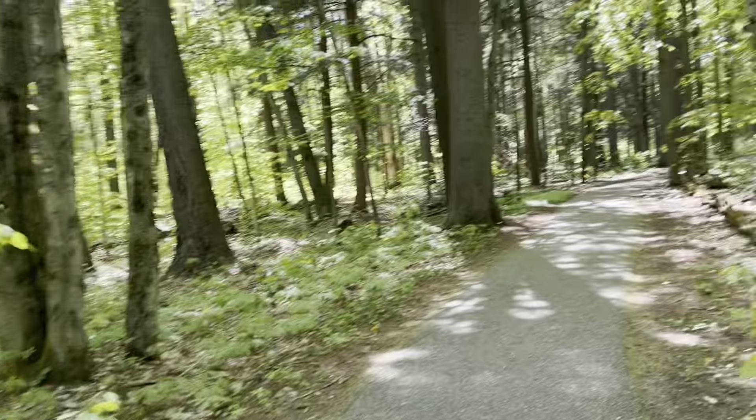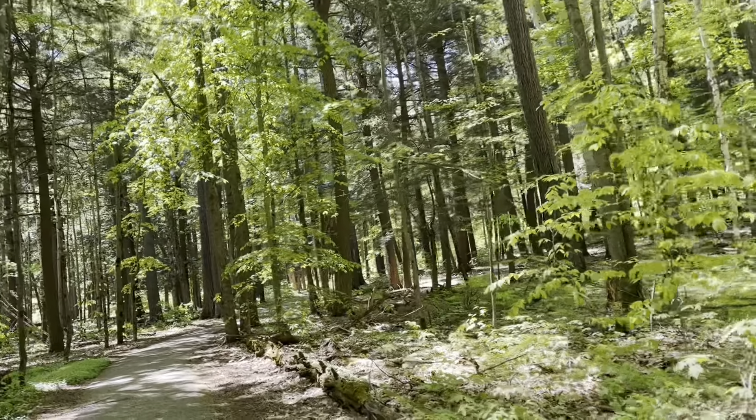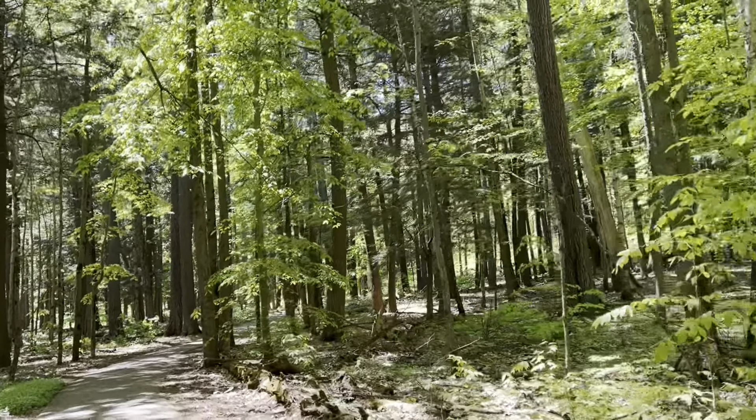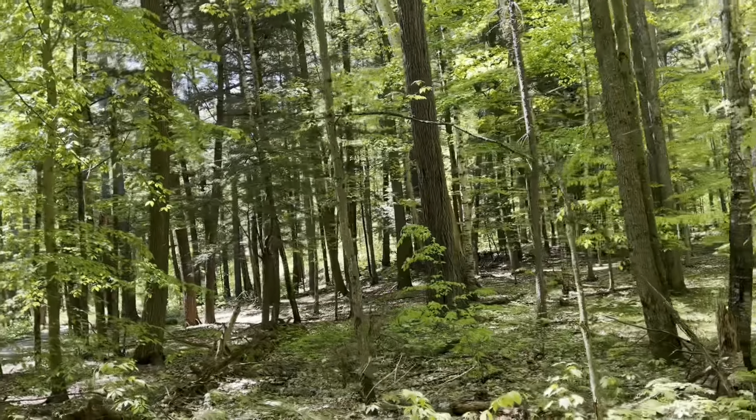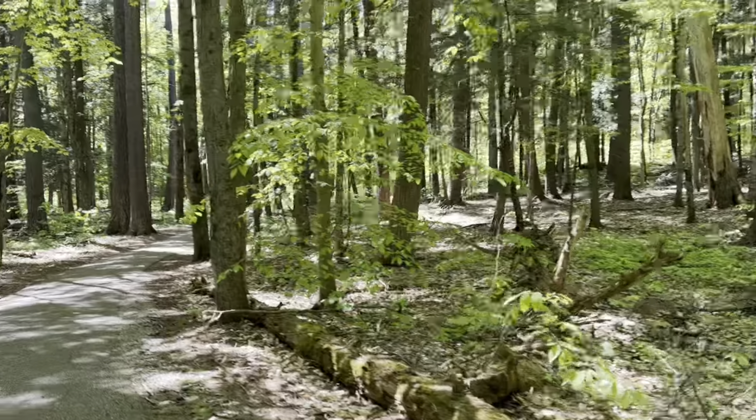I expected to be more people out because it's really nice weather — it's 66 degrees, sunny, no wind. Plenty of ticks, no other bugs.